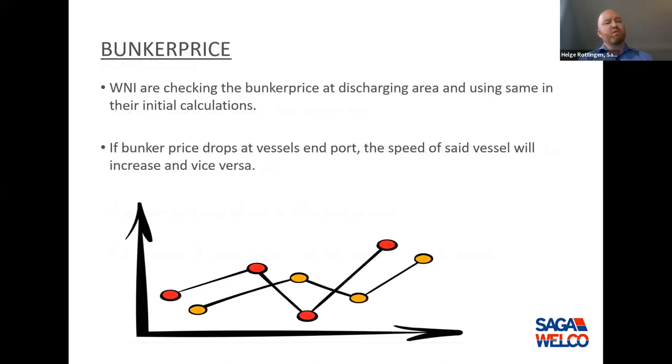For bunker price, we use WeatherNews, and they check the bunker price in our discharging area. If we spend an extra tonne of fuel, we'll have to restock in the area we're going to. So if bunker price drops at the end port, the vessel's speed will increase, and vice versa.